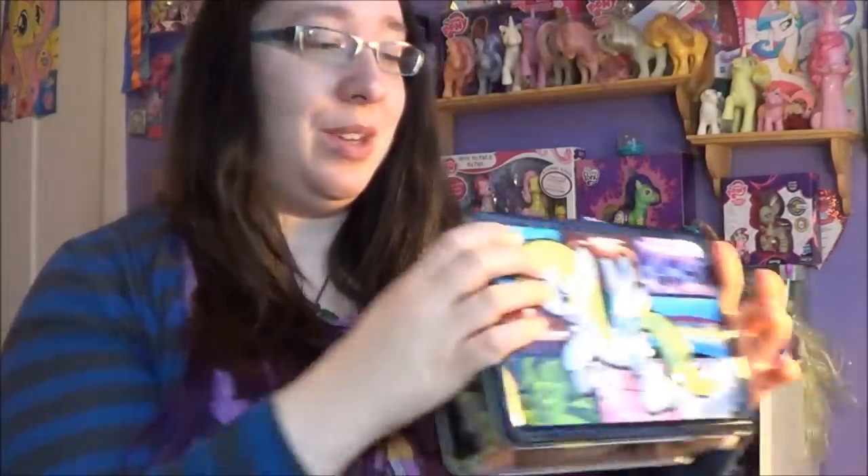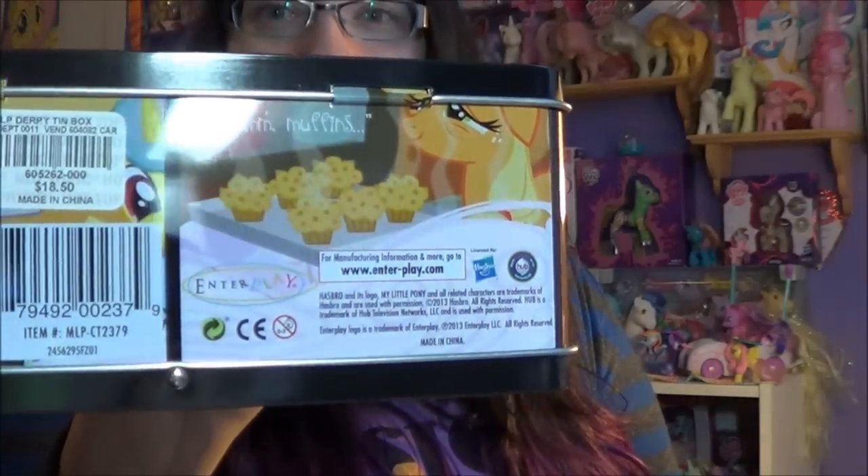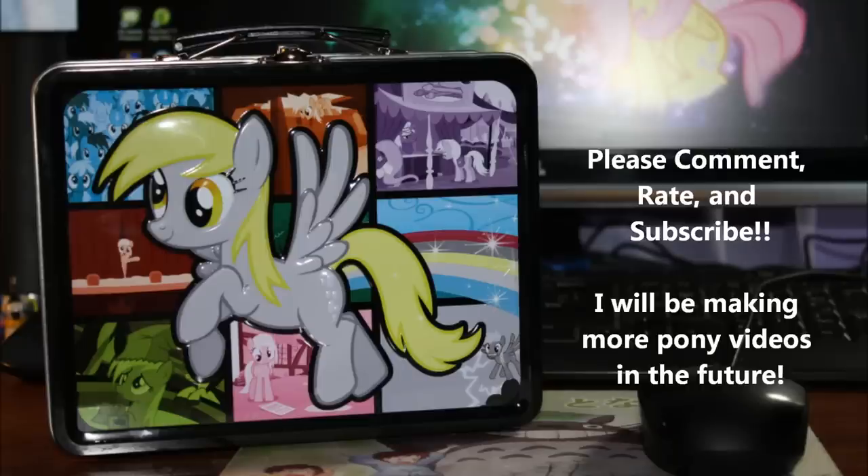So this is all the stuff I got out of my lovely Derpy tin, which I'm excited for. Who knows — if I ever go to like a Comic-Con or something, I'm going to bring my Derpy tin. Oh, there's muffins on the bottom! I love it. Thank you for watching, everypony, and I hope you enjoyed my video. Bye!